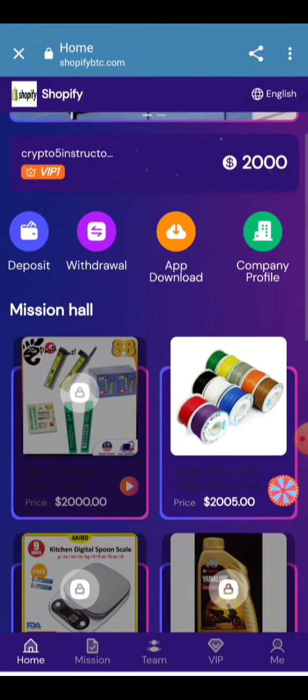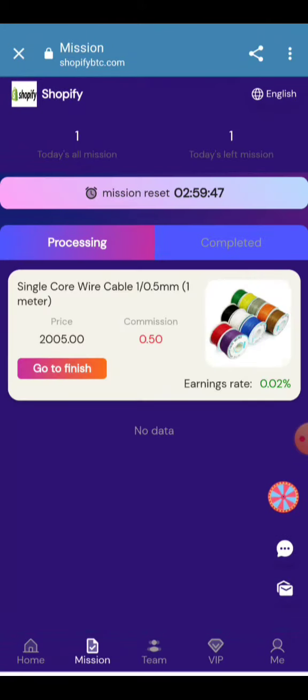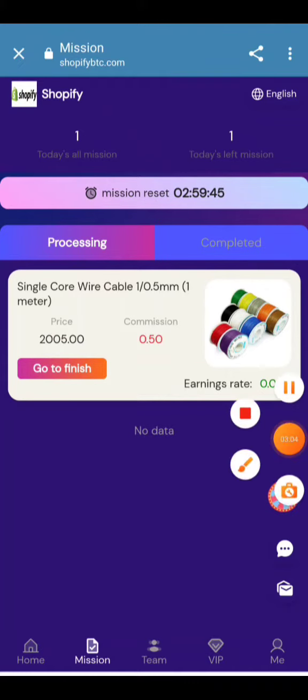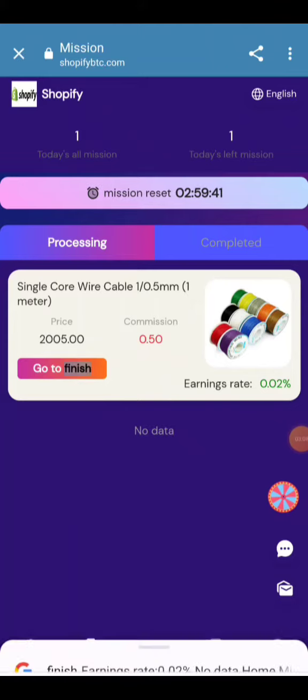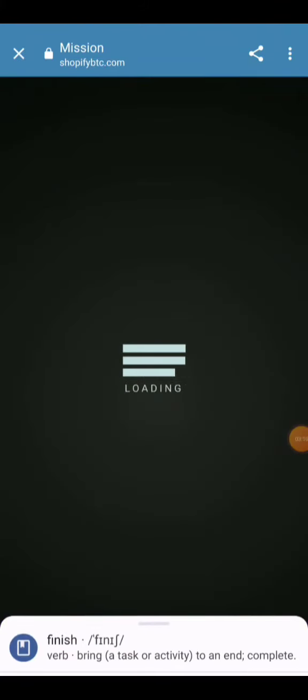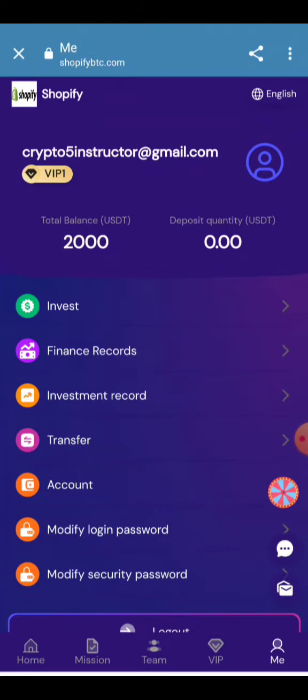You can go back and see more instructions about the project. VIP levels are present here and will provide you a team. Click the Go and Finish button to complete your task. When you click it, the task will be completed and the amount will be received into your account in a few moments. Your amount will be increased by 0.5 USDT.